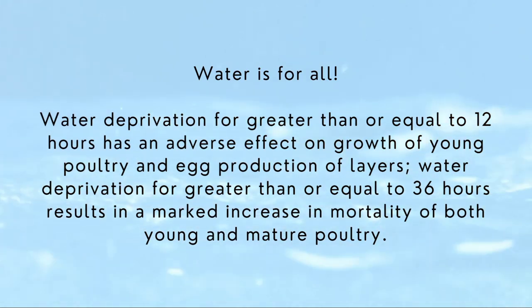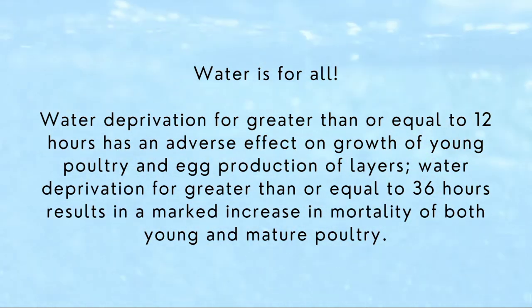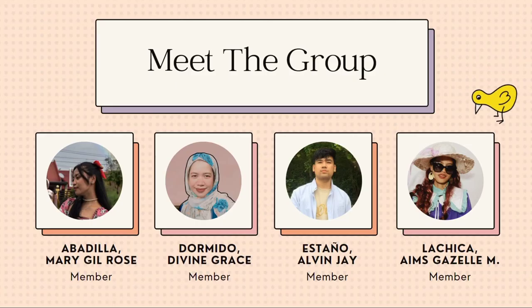Water deprivation for greater than or equal to 12 hours has an adverse effect on growth of young poultry and egg production of layers. Water deprivation for greater than or equal to 36 hours results in a marked increase in mortality of both young and mature poultry. That is all for now. Thank you for watching.